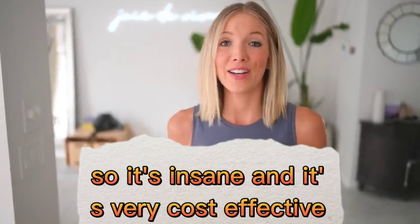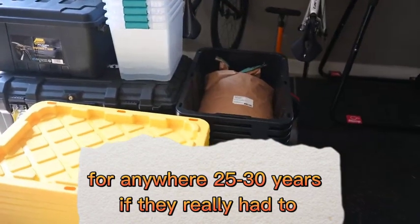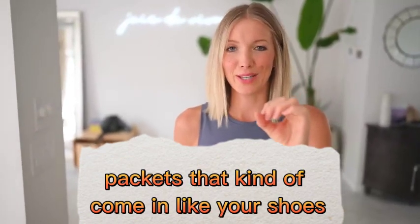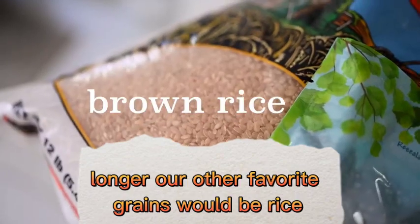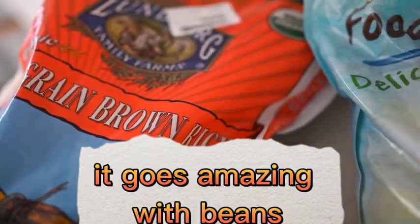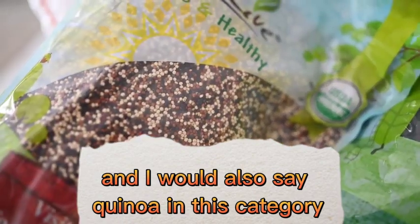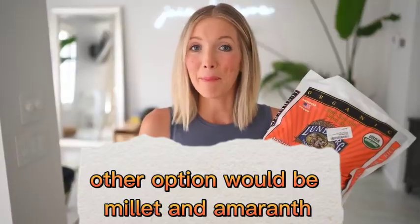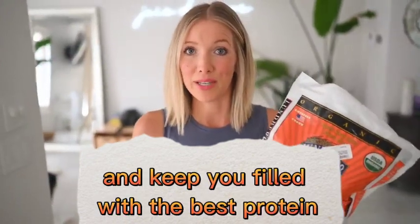Oats can sit on a shelf for anywhere from 25 to 30 years. You can even get little silica gel packets that help keep things fresh longer. Our other favorite grains would be rice — we love brown rice, it goes amazing with beans, and if you pair them together it's a complete protein. I would also say quinoa, which is technically a seed but gets lumped in with grains and is a complete protein. Other options would be millet and amaranth. You can sprout them for even more nutrient density, and they're going to keep you fueled with great protein.